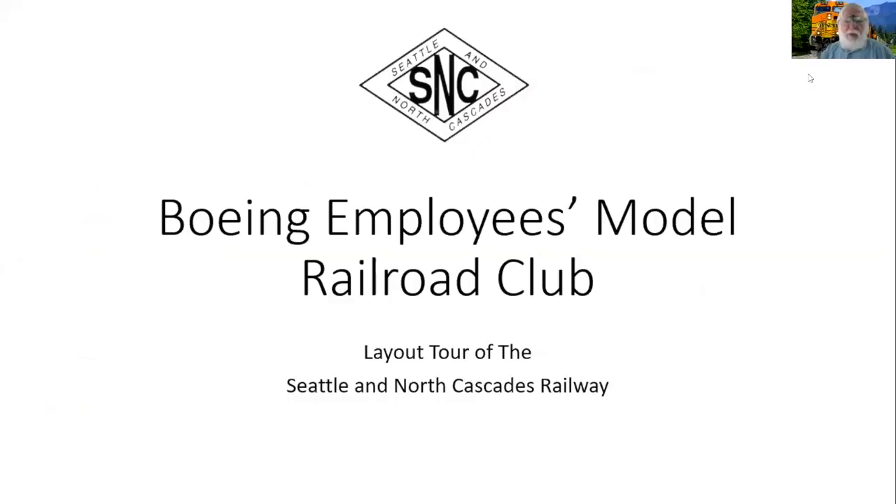Welcome to our tour and I hope you enjoy it. Let's do share screen. Welcome to the Boeing Employees Model Railroad Club. Our railroad is the Seattle and North Cascades.